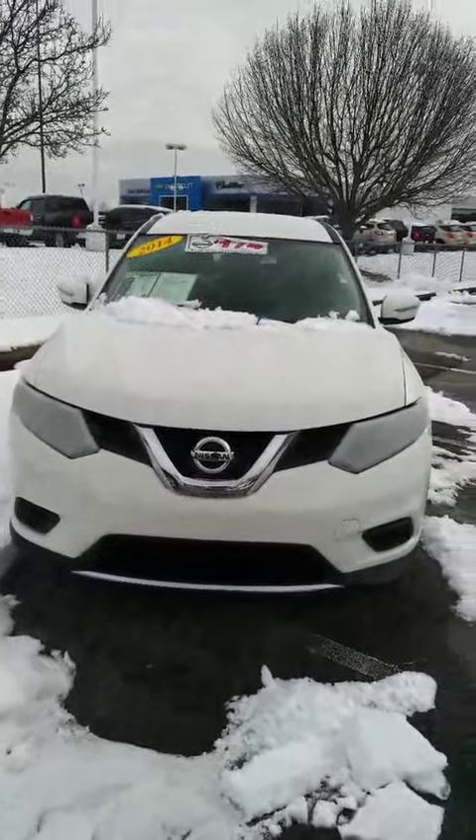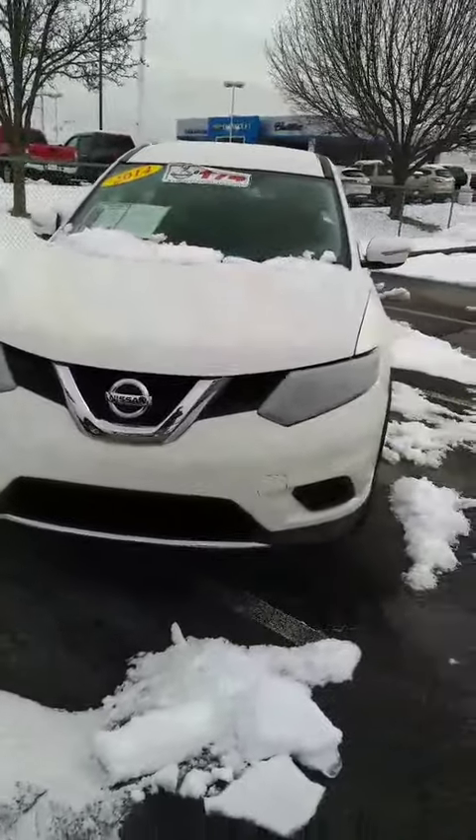Hey John, this is Sidney at Tri-Sea Nissan. Here's that 2014 Nissan Rogue that you're interested in.